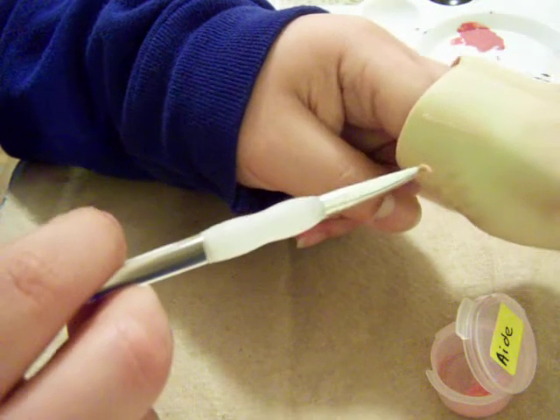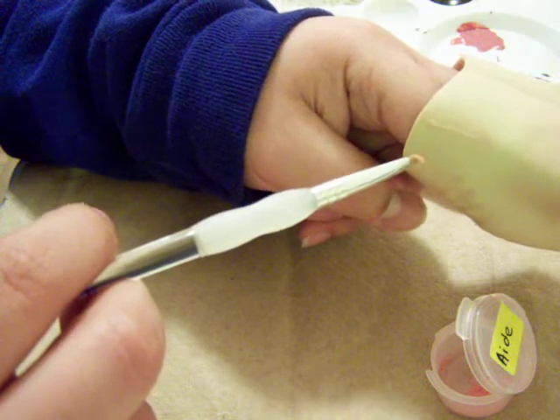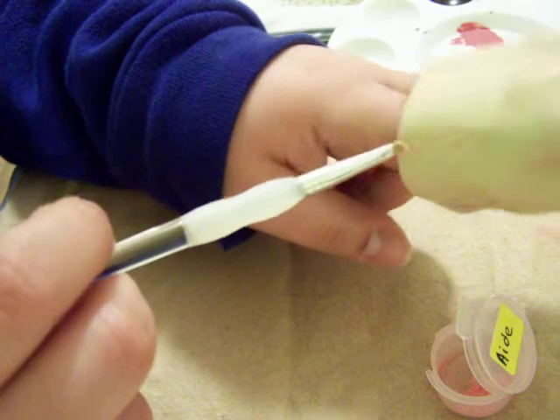Right now it looks a little bit shiny, but after you seal it, it will look opaque.